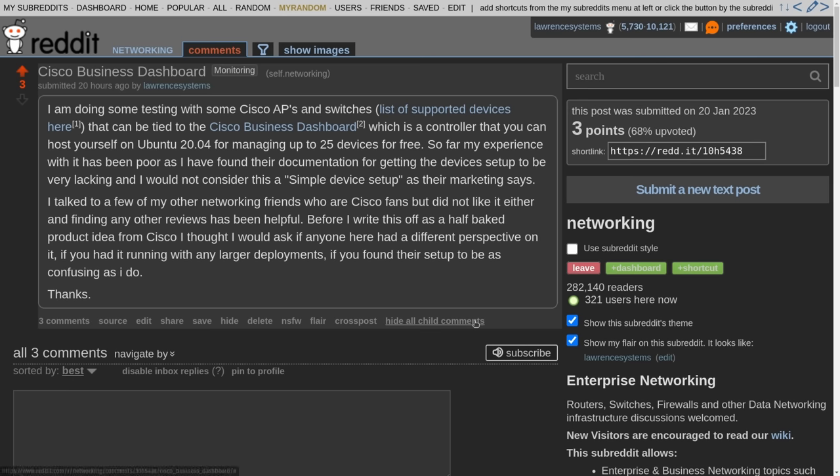I did a post on Reddit and no one really had any good comments. I'll leave that link down below. I just wanted to do some level of due diligence before saying this thing isn't that great.